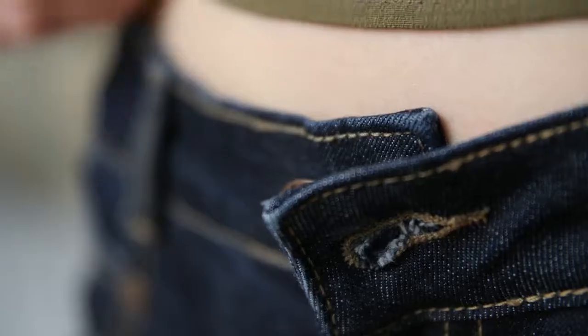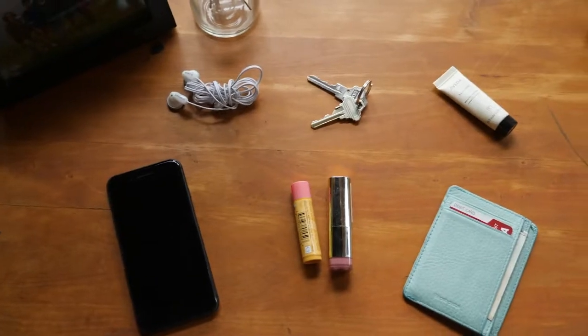When we head out for the day, what are the things we need? And what are the things weighing us down?